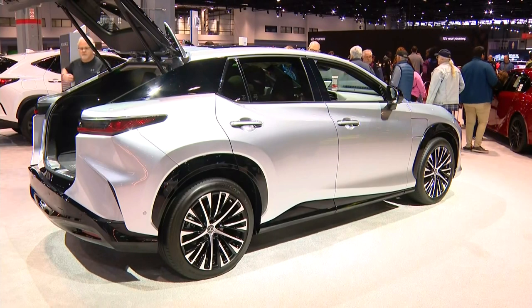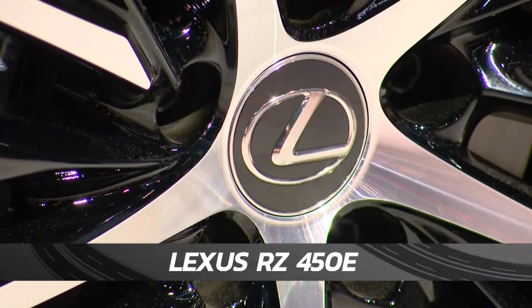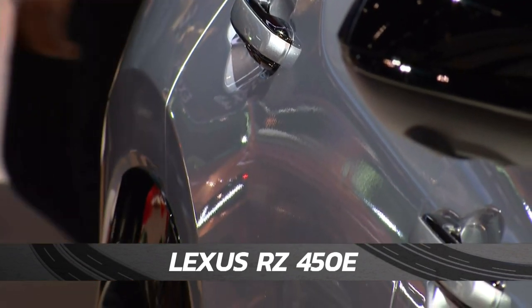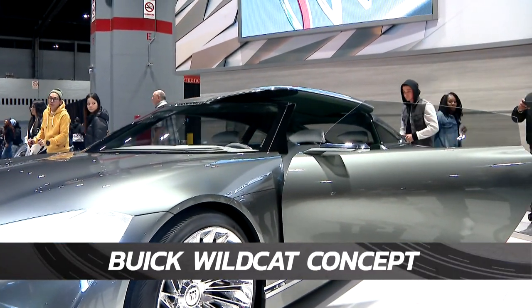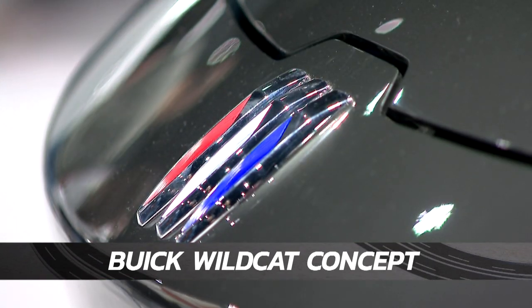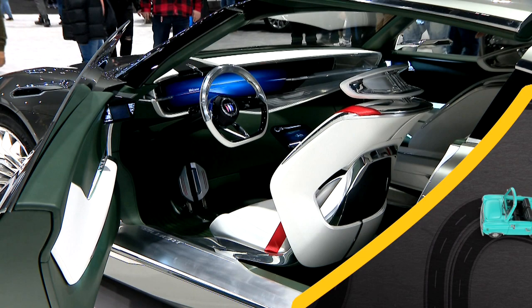Lexus's first all-electric vehicle is front and center at this year's Chicago Auto Show. The RZ450E went on sale just this week. It's all-wheel drive — which we have to have for our Chicago winters — with an electric range up to 200 miles. Now this isn't your grandma's Buick. The Wildcat concept made a brief appearance at the show this weekend, showcasing the future of the automaker's electric lineup. Unfortunately, Buick has no plans yet to produce the Wildcat, but who knows what the future holds.